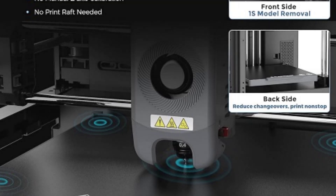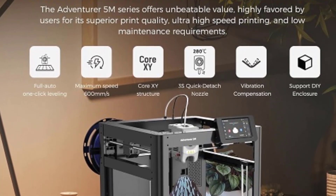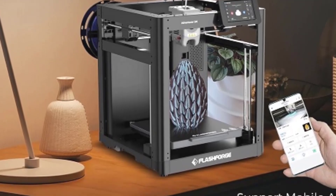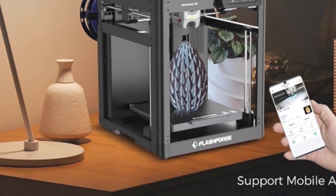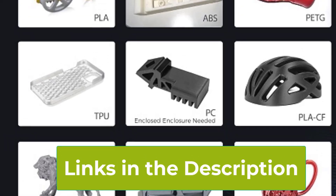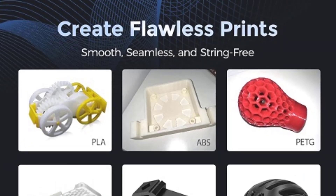With a remarkable max printing speed of 600 mm per second, it drastically reduces print times without compromising quality. The 280 degrees Celsius direct extruder, equipped with a 3-second detachable nozzle, allows for easy maintenance and versatile material compatibility. Its CoreXY all-metal structure provides exceptional stability and accuracy, enhancing print precision.